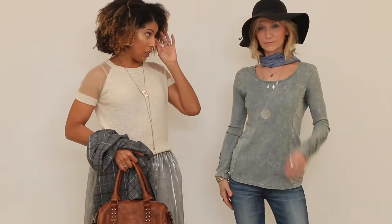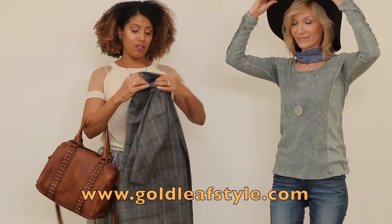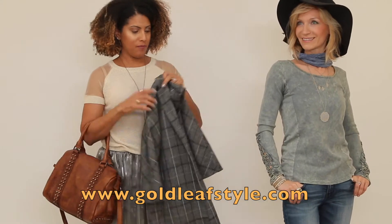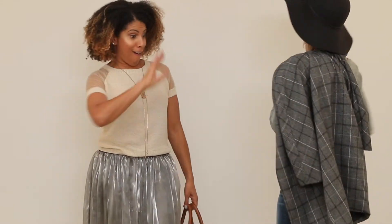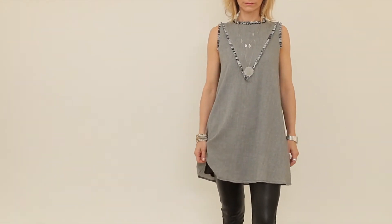Just wanted to make sure that everyone is aware that everything we're wearing, including jewelry, the handbag, and the hat, is featured in the collection at goldleafstyle.com so you can buy any of that — just go onto the website. So we have the jacket, the vintage wash top with detailing on the sleeves, the hat, and Kimmy is wearing the recycled leather handbag — super cute bag.